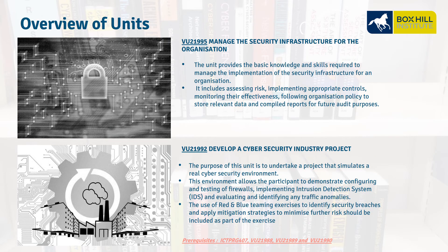VU21995, Manage the Security Infrastructure for an Organisation — this unit looks at the skills required to manage this infrastructure; we evaluate the risks and implement controls and monitoring for auditing to make sure our security infrastructure is sound. VU21992, Develop a Cybersecurity Industry Project — this is where we look at an entire overall project, building up our network from the ground up, protecting ourselves with firewalls, routers, and intrusion detection. We utilize the ideas of red team and blue team to understand how the hacker does their work and how we defend ourselves from that risk.